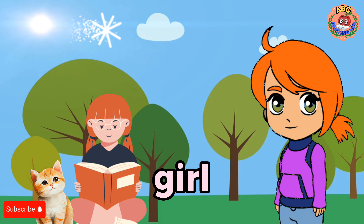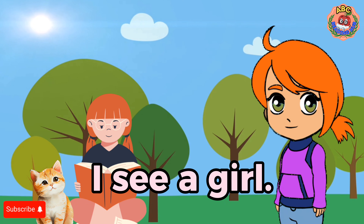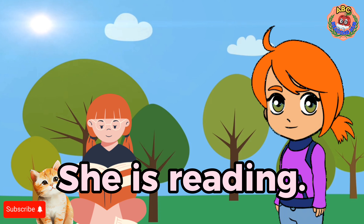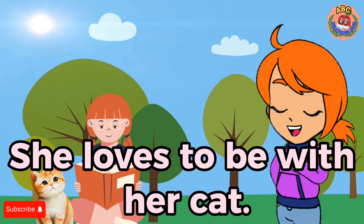Girl. I see a girl. She is reading. She loves to be with her cat.